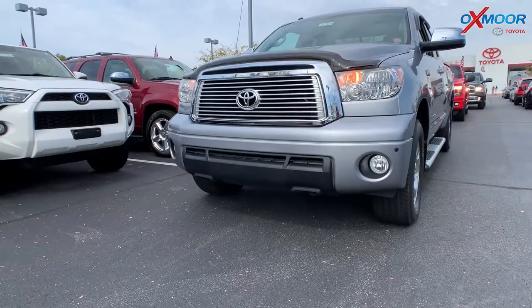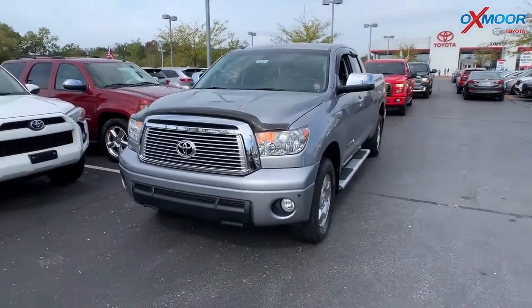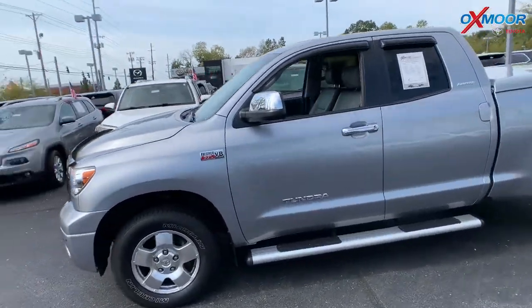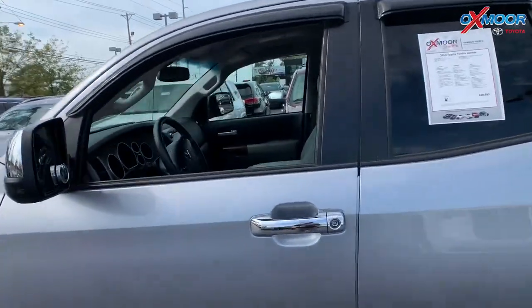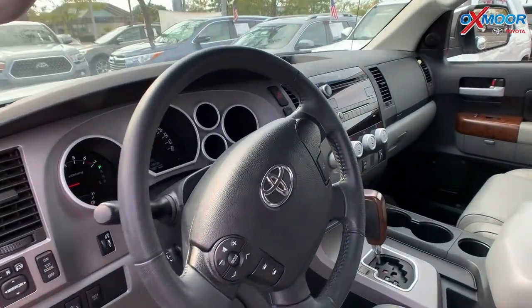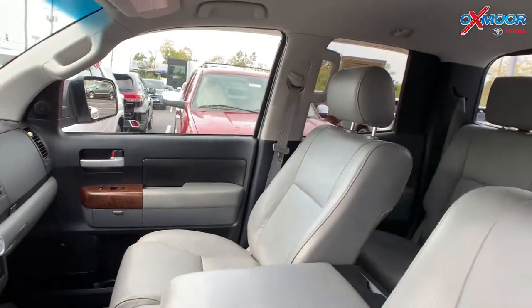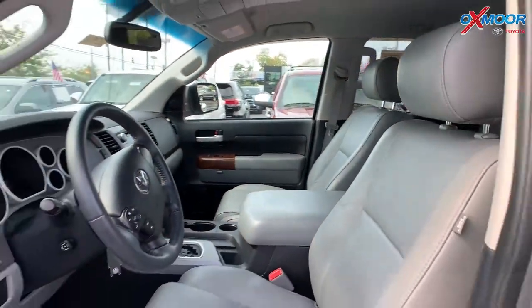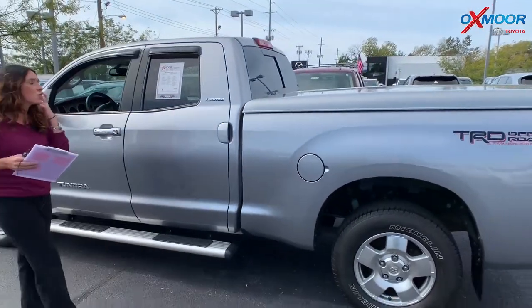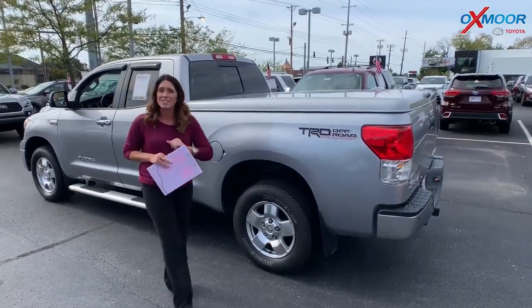This is a certified pre-owned 2010 Toyota Tundra Limited. The exterior color is called Pirate Mica. The vehicle has 18-inch alloy wheels. This is a TRD off-road package. It has heated leather seating, is four-wheel drive, and the interior color is sand beige. The mileage on this one is 61,311, which is extremely low for a 2010, and the price is $25,271.